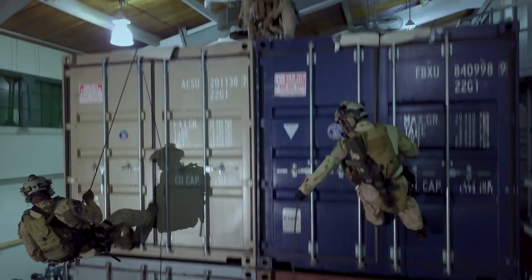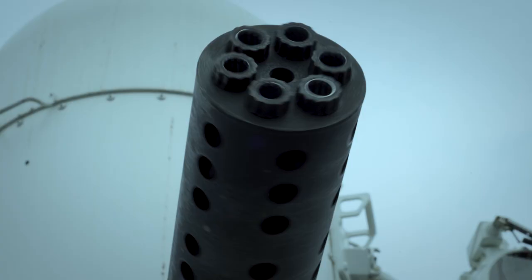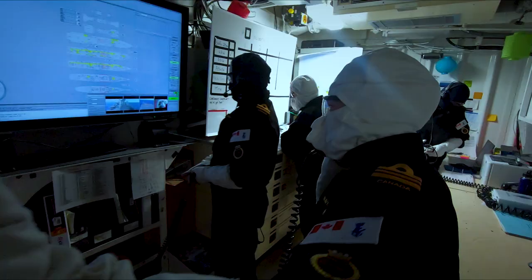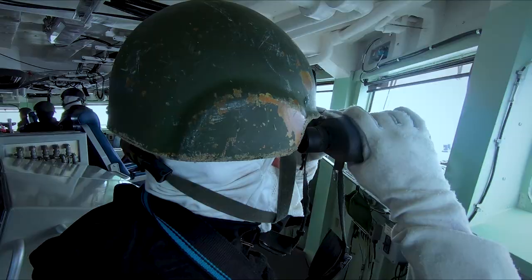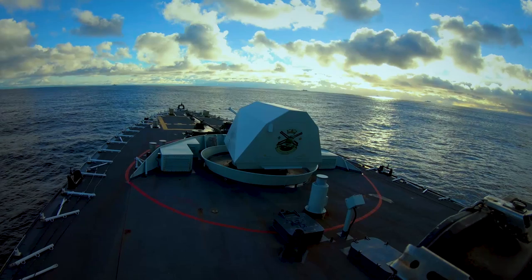I trained first as a deck officer and then as a naval tactical operations group. We deal with the technical manipulation of the ship's weapon systems and learn management of personnel on board through various teams and departments. I finished my operations room officer course in August of 2019, joined the ship in January of 2020, and started sailing in August of 2020.